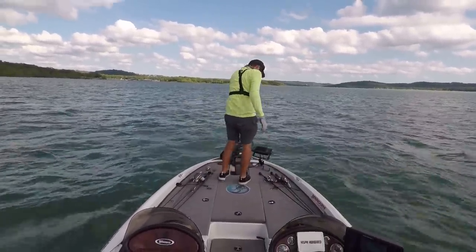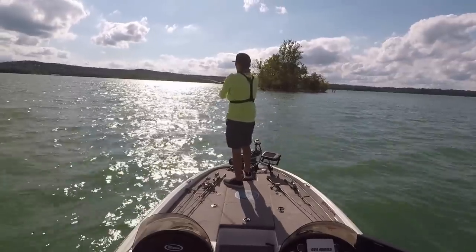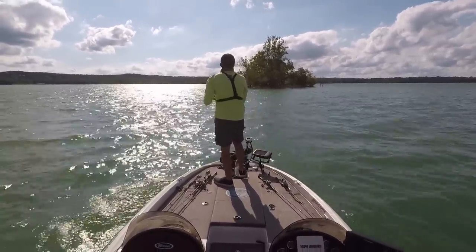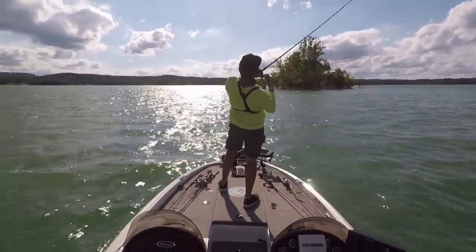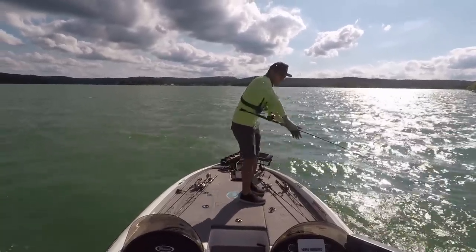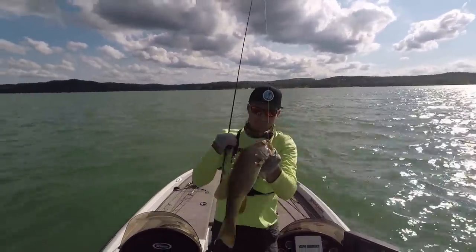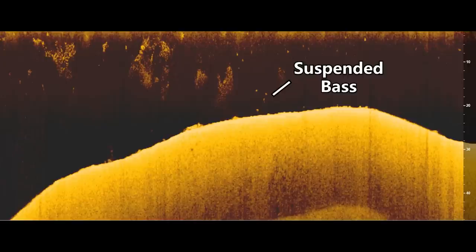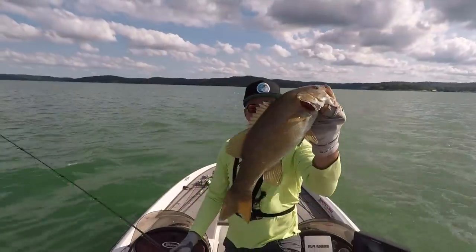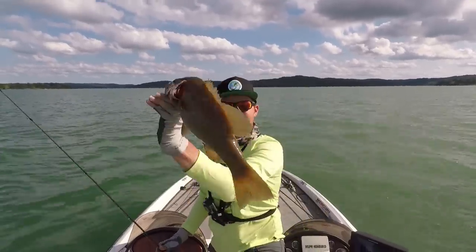After catching a few more fish off these rocky points, I decided to look for more points with rock piles on top of them. It actually took another hour and a half of graphing to find two more areas with good rock piles and fish. I was able to pull up on a couple of those points and get a few more bites. There we go — a nice smallie on the swim bait this time.